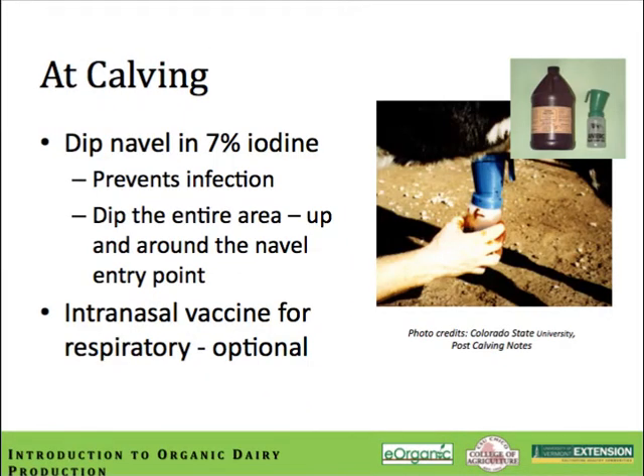At the time of calving, it's a common practice to dip the navel in a 7% iodine solution. You need to dip the area completely up and around the navel entry to get complete contact kill. The cord represents a patent doorway into the abdominal cavity and is a potential source for bacterial infections such as navel ill or joint ill. Another common practice at the time of birth is to administer an intranasal vaccine for respiratory disease, to reduce the incidence of early pneumonia in baby calves.